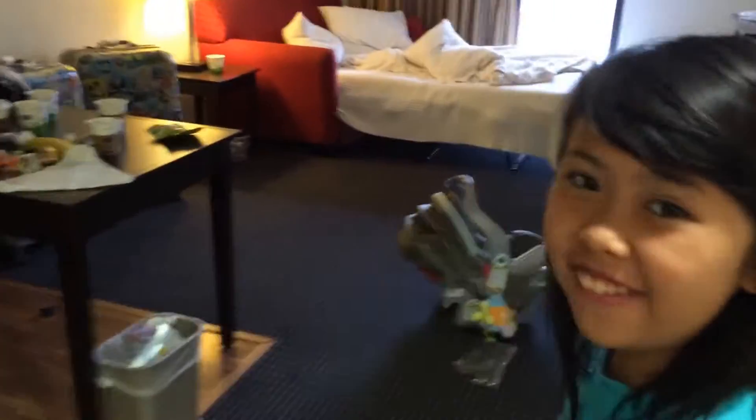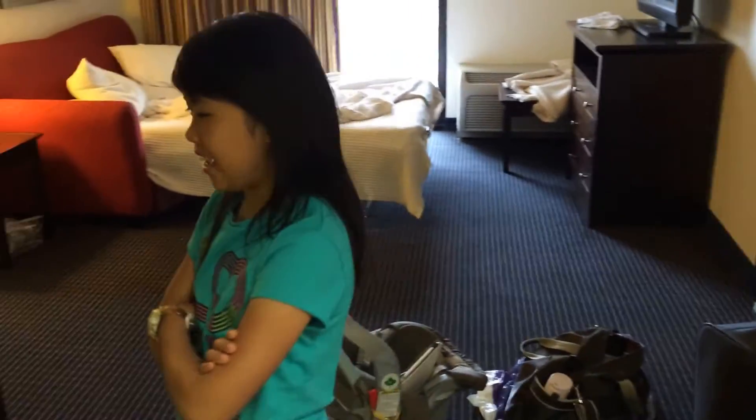Hi, good morning. Come on in. Let me show you around. This is where I live in Hampton Inn.